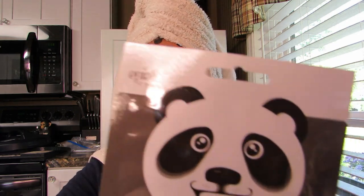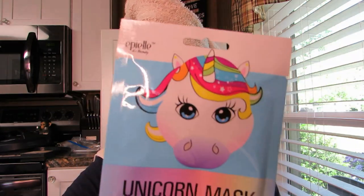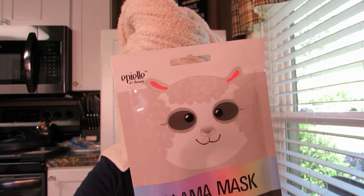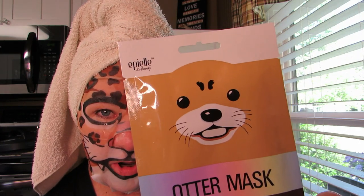I also have the panda and the mermaid and the unicorn, a llama — we could be here a long time. One day hydrating, hydrating — and there we go, the otter. So this is what I'm doing today. Don't know what else I'll get into but it might be fun.